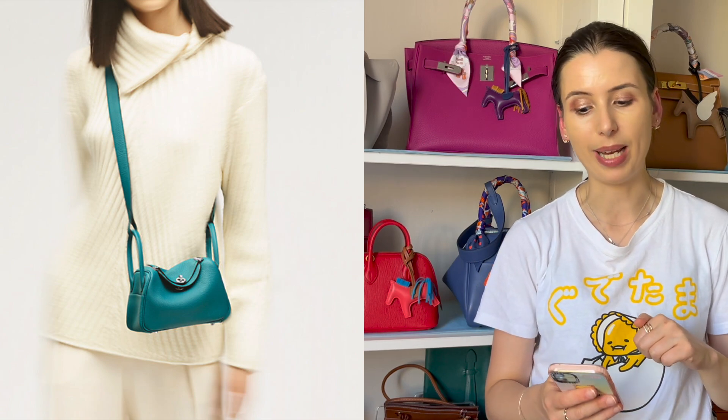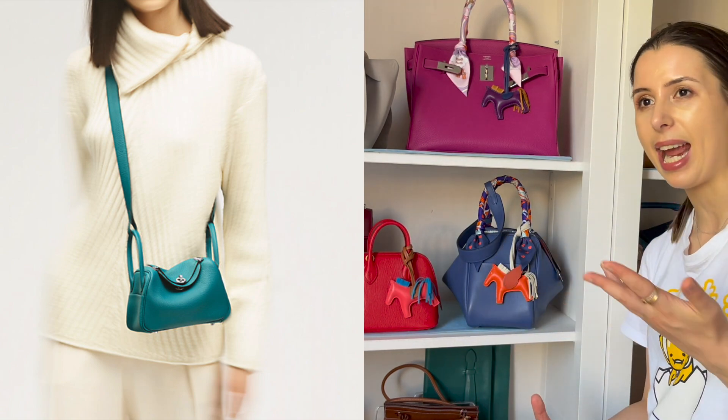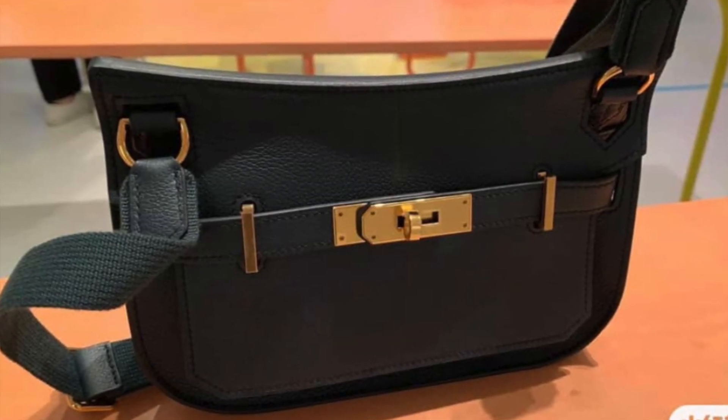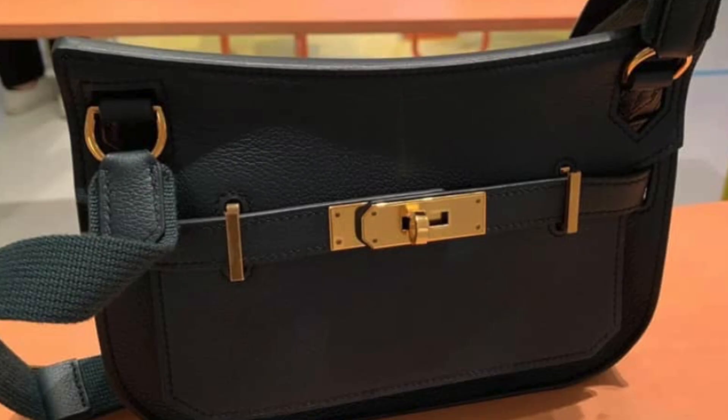A few years ago the mini Lindy was released and that was a super successful bag. The Lindy 26 and Lindy 30 have always been popular, but I feel like they became even more popular when the mini Lindy dropped. I bought a Lindy recently and I love it. This year they're doing the mini Gypsy Air, so I wanted to show you my Gypsy Air and what's annoying about it.